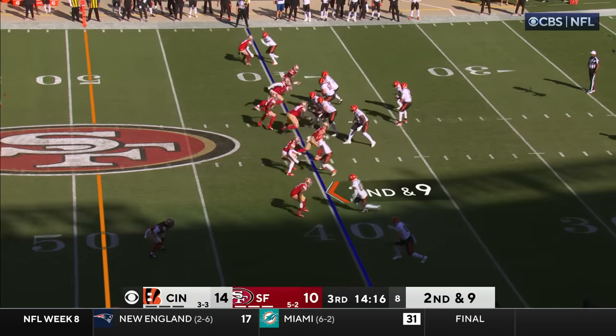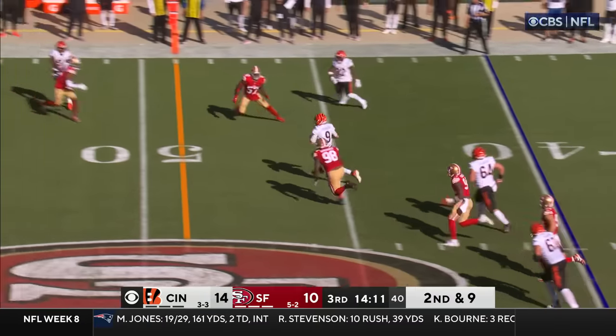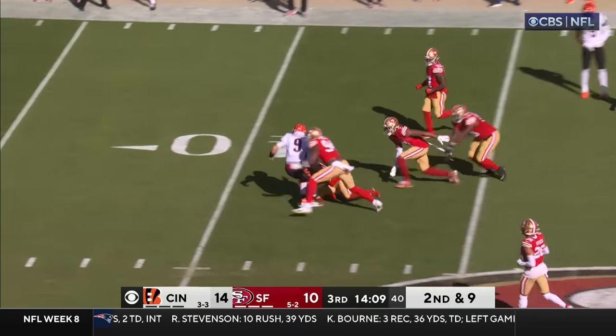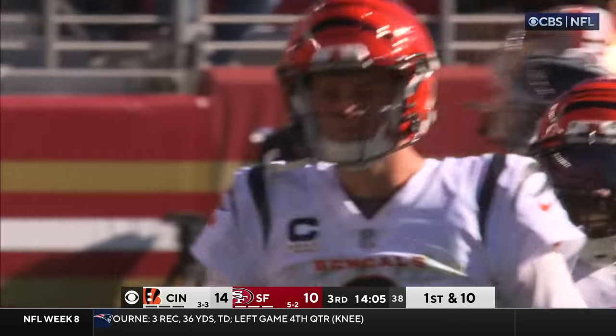Mixon for 12 yards. Second and nine. Stepping up in the pocket — he's going to run with it. Burrow's got the first down and takes on more yardage. He is now running fearlessly.